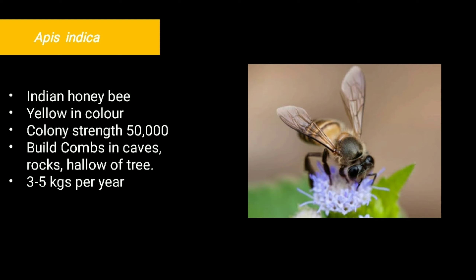The third one is Apis indica, also known as the Indian honey bee. It is slightly larger than Apis florea and smaller than Apis dorsata. The bees are yellow in color and the colony strength is around 50,000. It builds many parallel combs in protected places like hollows of trees.